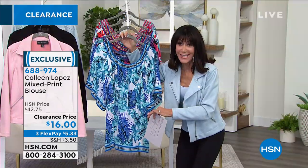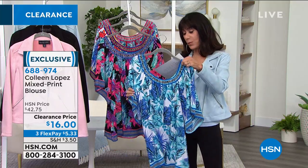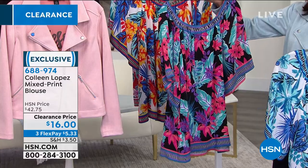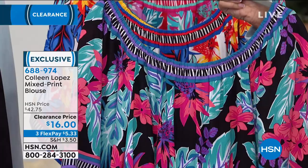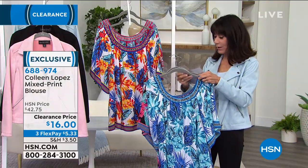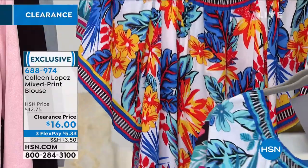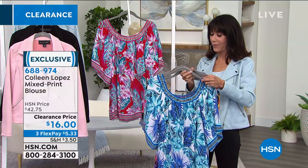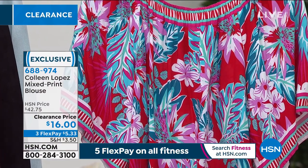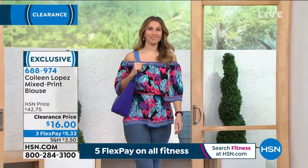These are clearance prices, still with the same return policy. We have it in blue multi, black multi — which has turquoise, pinks, reds, blacks, whites — orange multi, which is the most limited with denims, reds, yellows, and white, and red multi done with reds, whites, and turquoise. It has the perfect elasticized off-the-shoulder sleeves.